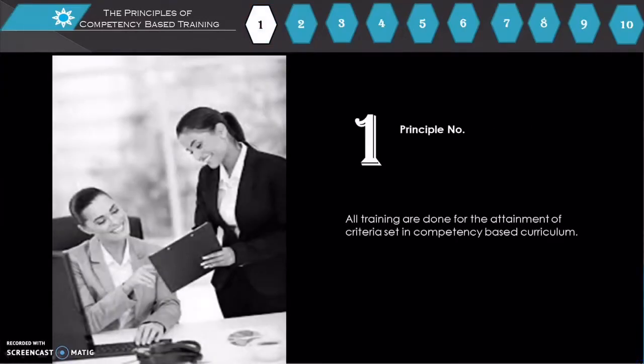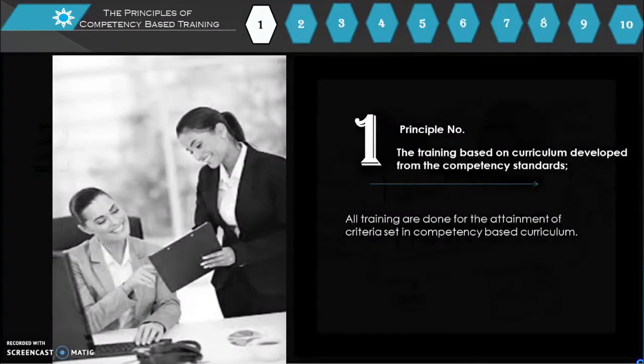Principle number 1: Training is based on a curriculum developed from the competency standards. All training is done for the attainment of a criteria-setting competency-based curriculum.